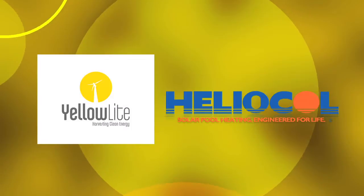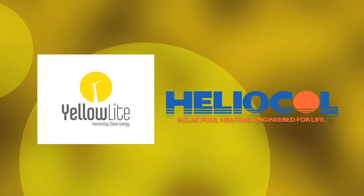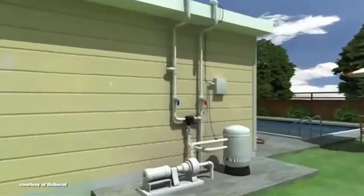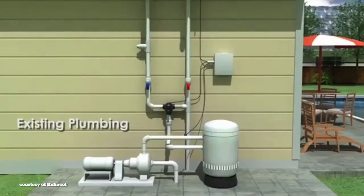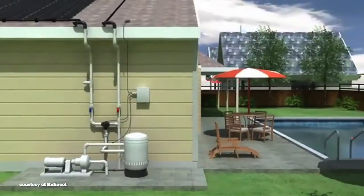According to the Department of Energy, heating a pool is one of the most cost-effective applications for solar energy. The good news is that Yellow Light has teamed up with Heliocol, the world's largest solar pool heating system manufacturer, to bring you a clean, renewable, and less expensive way to heat your pool.